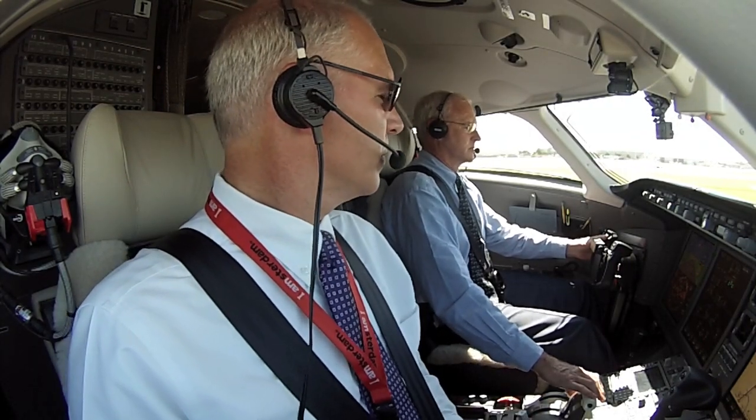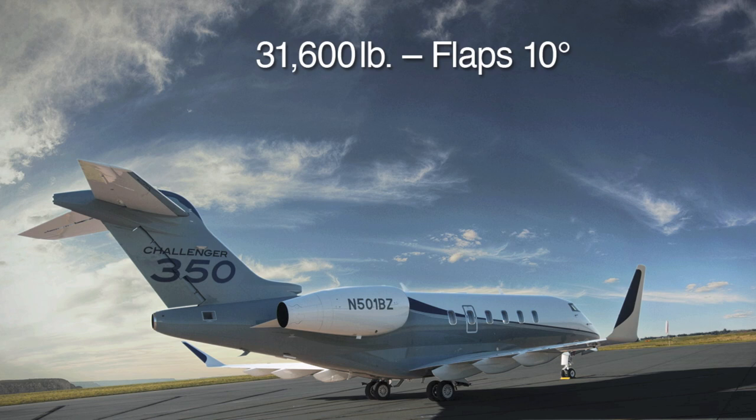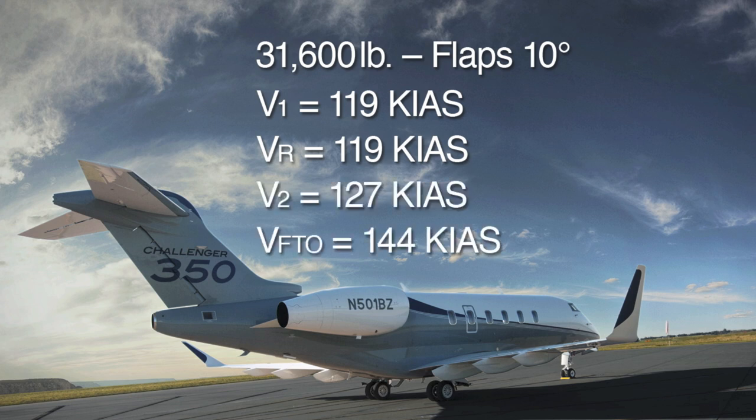Demo pilot Bruce Duggan is our IP today. We'll taxi out from the Learjet ramp at Wichita Midcontinent Airport to runway 19R. Our takeoff weight is 31,600 pounds. Using flaps 10, V1 and rotate are 119, V2 is 127, and flap retraction speed is 144.